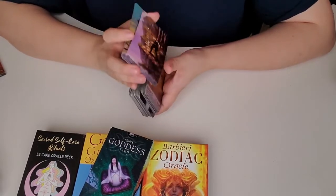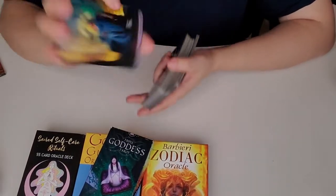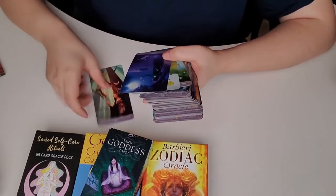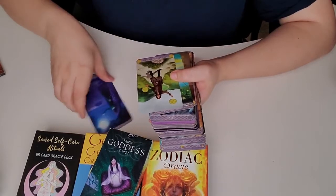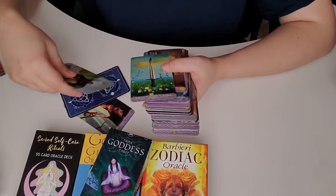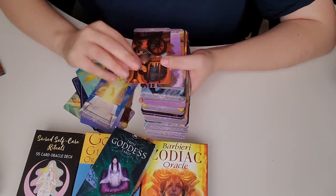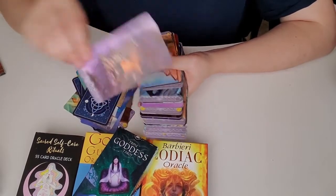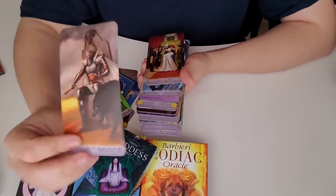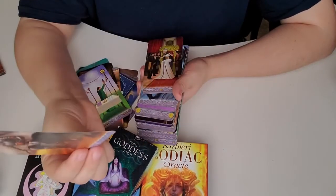I wouldn't necessarily say this is a beginner deck because it throws that curveball in there, but I love the imagery — it really helps me read them. For example, this is the Empress — really pretty. I do like the Strength card. Sometimes they're not exactly what I expect; I believe this is the Moon, but I could be wrong. I have to keep looking some of them up because the imagery doesn't always match what I think it is. This I believe is the Wheel of Fortune, and this is the Fool, which is really pretty. Here's a knight. This is the Emperor, which I actually pull quite often in a love spread because it's also the Aries card — and Jason's an Aries, so I guess that makes sense.